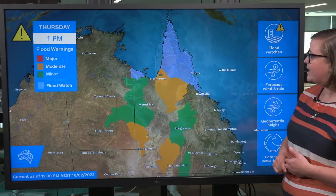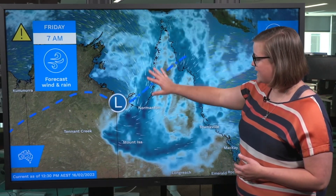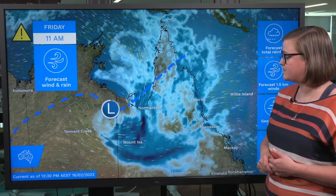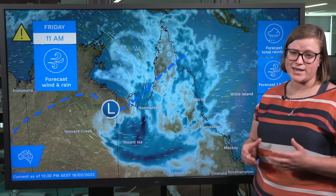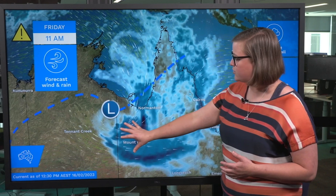Breaking that down a little bit more, we can see how this tropical low draws the moisture around and down, bringing it through the Gulf country and into northwestern Queensland. That low is expected to cross the coast sometime late today or early tomorrow, and it is going to weaken when it does that, but it's still tapping into that moisture and bringing it right across these areas.